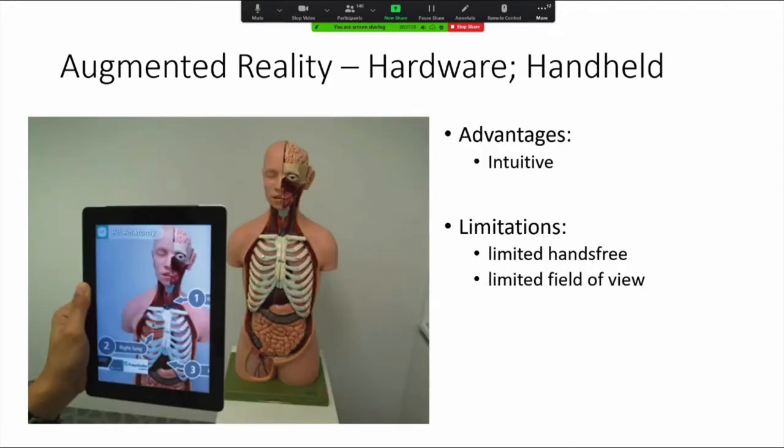In medicine, we have seen examples of hardware displays utilizing augmented reality. As far back as maybe 10 years ago, we've seen tablets and mobile devices acting as windows into another world, allowing us to conceptualize and get further information with regards to what we're seeing around us. The advantages are that with the prevalence of mobile computing, it's very intuitive and has high penetrance. The limitations are that it's hands-free, with a limited field of view and limited conceptual information.